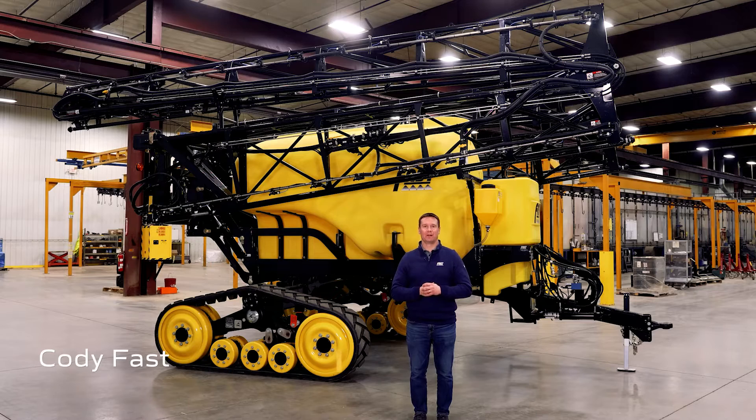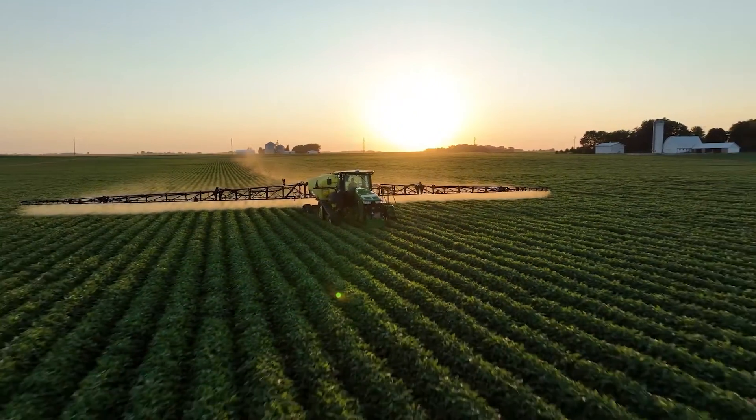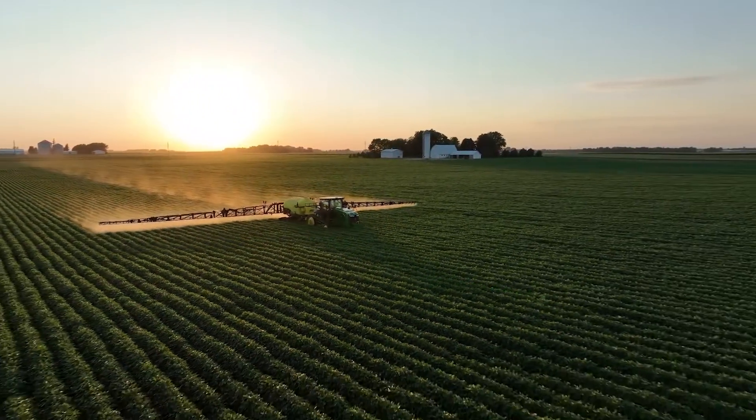Welcome to Fast Ag Solutions. My name is Cody Fast and today I'm excited to show you some of the new technology that we have recently added to our lineup of pull type and three-point mounted sprayers. Over the years, Fast has been focused on being a leader in adopting new technology to improve efficiency and precision for our growers.